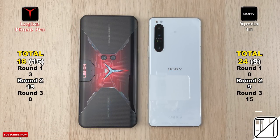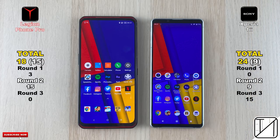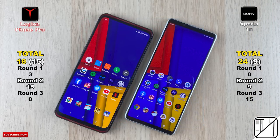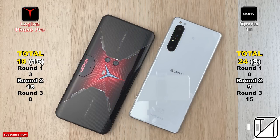The Xperia 1 Mark 2 actually came out on top in total points with a six-point lead overall. But if we look at raw speed, Round 2 is where we should focus — 15 points for the Legion Phone Pro versus nine on the Xperia — meaning the Legion is indeed faster. However, that RAM management is a bit of a deal breaker. This is Technic, and I'll see you in the next one.